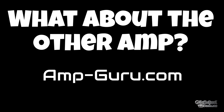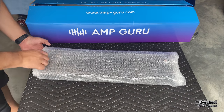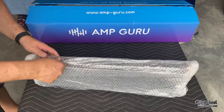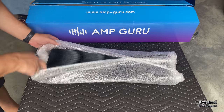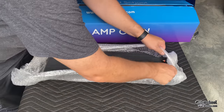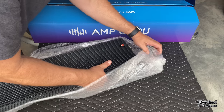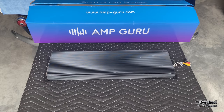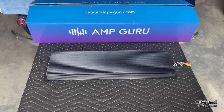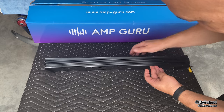Thanks for sticking around. Let's check out the other amplifier that was also in that cool box. This amp looks kind of long — does anybody have an idea what this is? I think I do, but without showing you the ends, can anybody guess? I doubt many people have ever seen one of these. I think it's from the late 80s, possibly right around 1990.